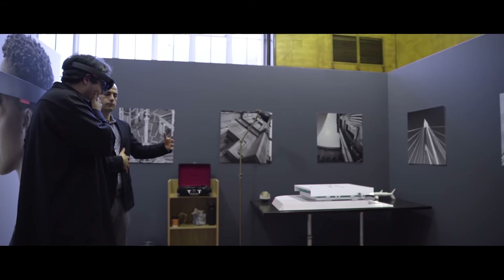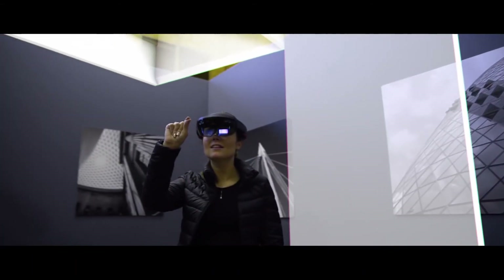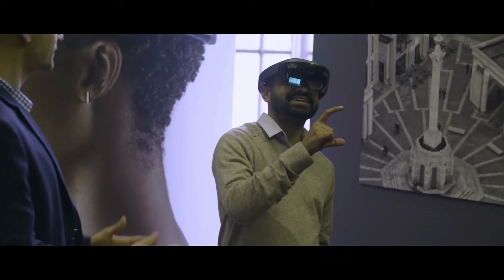Very excited to have the SketchUp Viewer application publicly available through the Microsoft Store. Being able to load a project that you've been working on in SketchUp and walk around inside of that space is what we will sometimes refer to as experiential design.